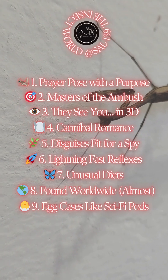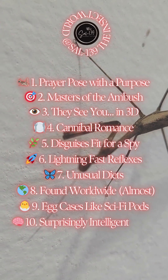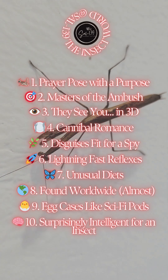10. Surprisingly intelligent for an insect. Some studies suggest mantises show signs of learning and memory. They've even been trained in lab settings to distinguish visual patterns. Smart bugs in tiny suits.